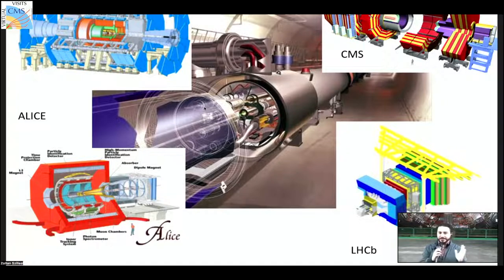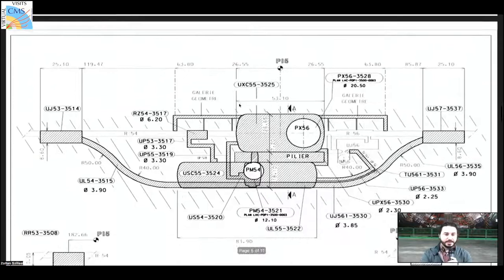ALICE is dedicated to heavy-ion physics — during certain periods of the year we circulate and collide lead nuclei around the LHC, and ALICE is designed for those measurements. LHCb does flavor physics, studying very interesting symmetry-related phenomena. It is also asymmetric in design, unlike our general-purpose detectors.